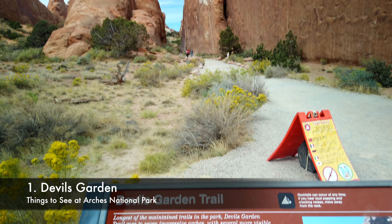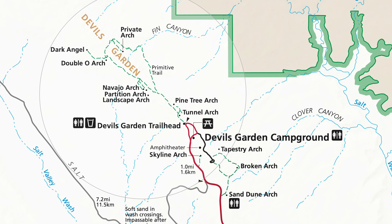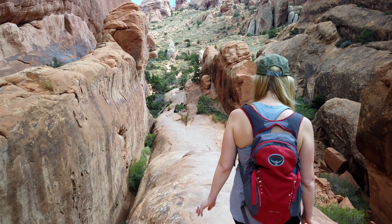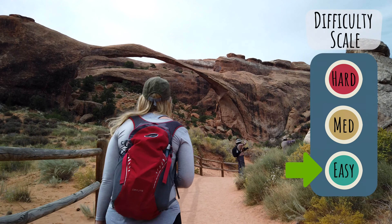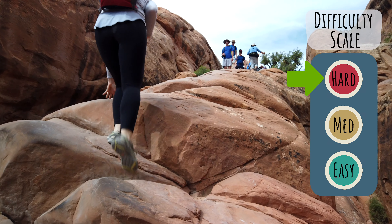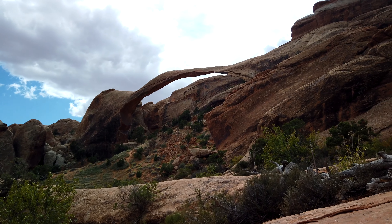Number one: Devil's Garden. This is in the northern section of the National Park. There are about eight major arches in the area, the most notable being Landscape Arch and Double O Arch. The area offers multiple options including normal hiking trails and Primitive Trails, which are more difficult and require some scrambling. The main trails are mostly sand and gravel, so it might be a slower hike. I would rate the hike to Landscape Arch as easy at about 1.6 miles roundtrip, while the hike to Double O Arch is much more difficult at about 4.5 miles roundtrip.